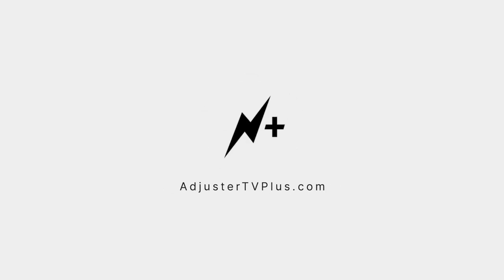This is just a clip of a much longer video. To watch the whole show and for a chance to have your questions answered, become a member at adjustertvplus.com.